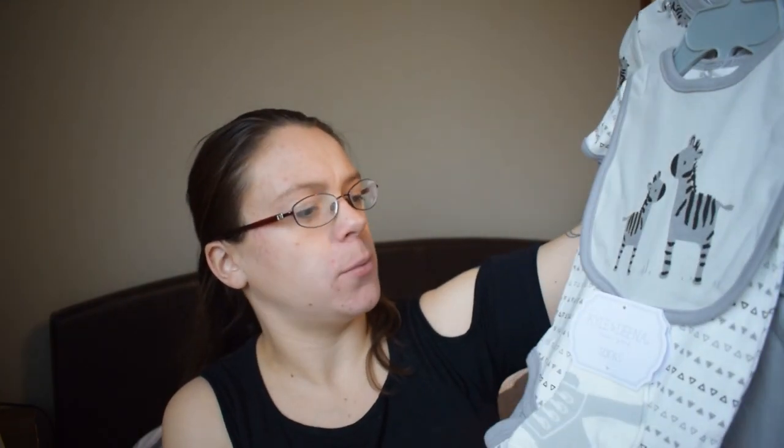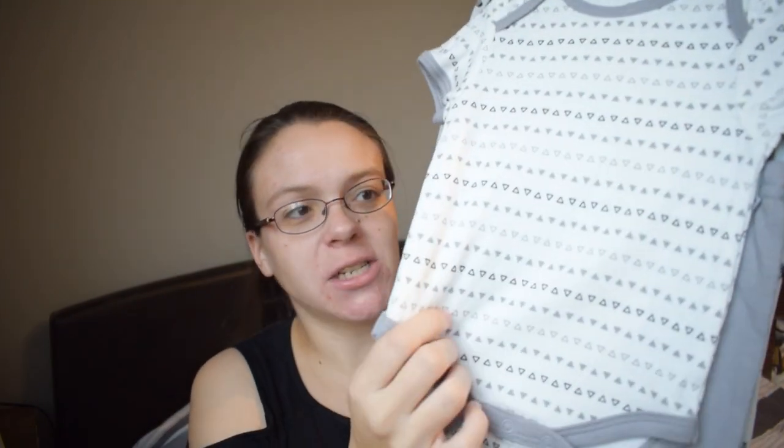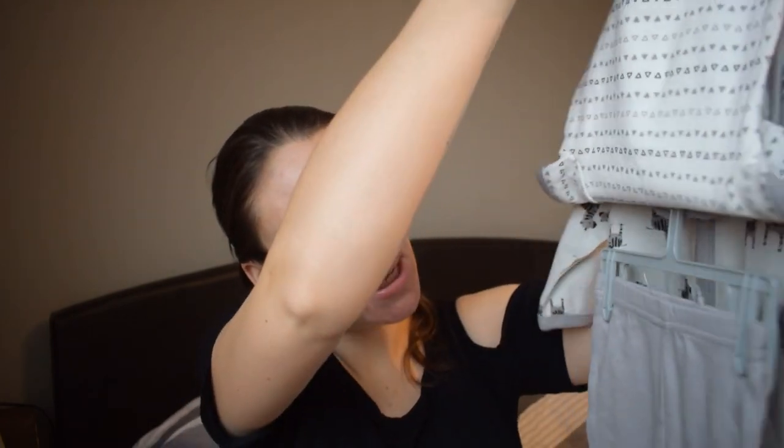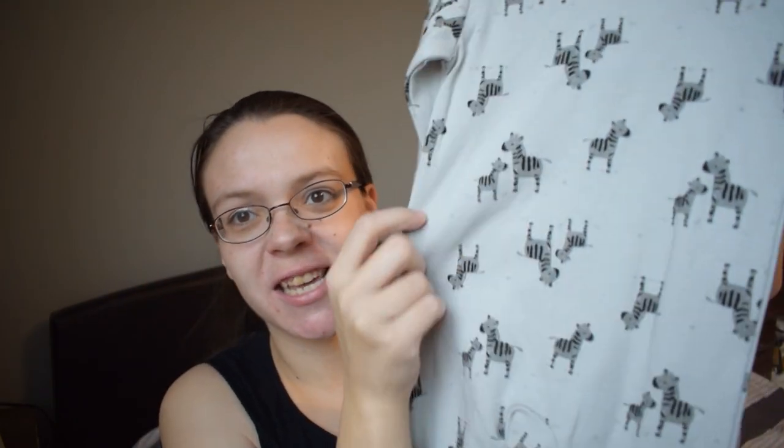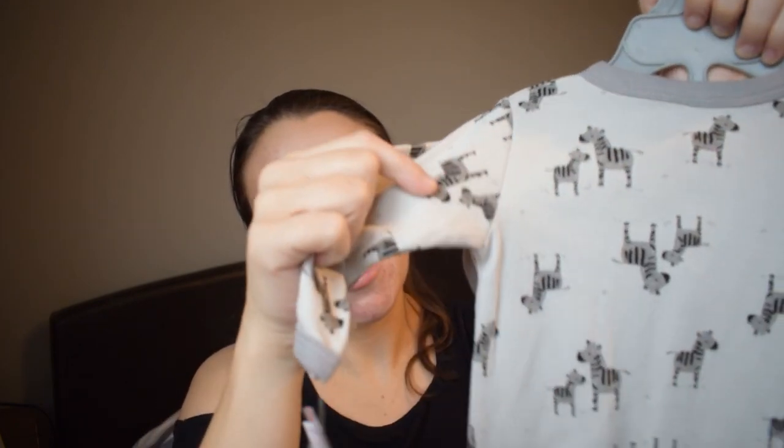The next set is a grey and white set with five pieces in it. It comes with a little pair of socks, a little bib, a vest with a basic triangle pattern alternating all over it, a basic grey pair of leggings, and a sleepsuit with a little zebra pattern all over it in grey.